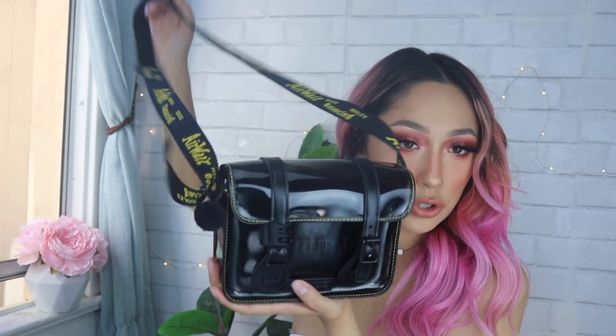Hi everyone, welcome to my channel. For today's video we're gonna throw it back to old school YouTube and do a 'what's in my bag' video. I'm gonna be talking about what is in my bag — I just got it, my boyfriend just bought it for me, and I wanted to come on here and share it and bring some positivity to YouTube.